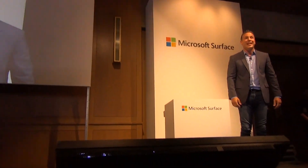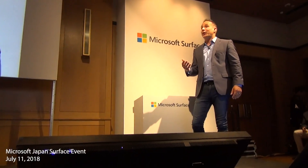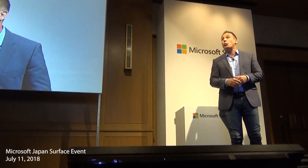Thank you for joining us here today. My name is Matt Harlow, and I lead our service marketing team at Microsoft back in Redmond, and I have worked for Microsoft for nearly 20 years.